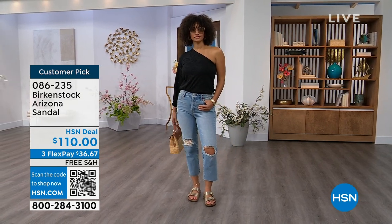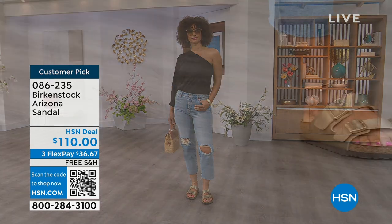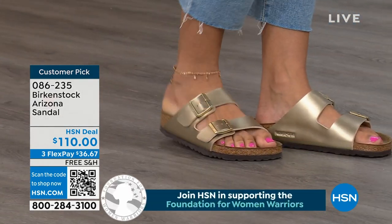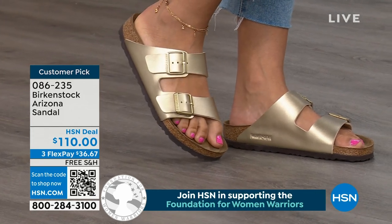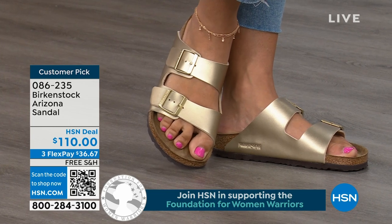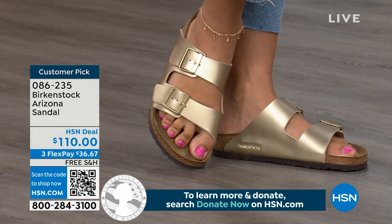We're showing you a lot of neutrals here, and then you have that little pop of gold. This is that iconic shoe. You want to be comfortable when you're walking — on vacation, you don't know how long you'll be out and about, on a cruise ship, wherever. The Arizona with those two wider straps, that second strap coming higher up on the foot, really holds you into that footbed. The footbed is going to hug your foot.